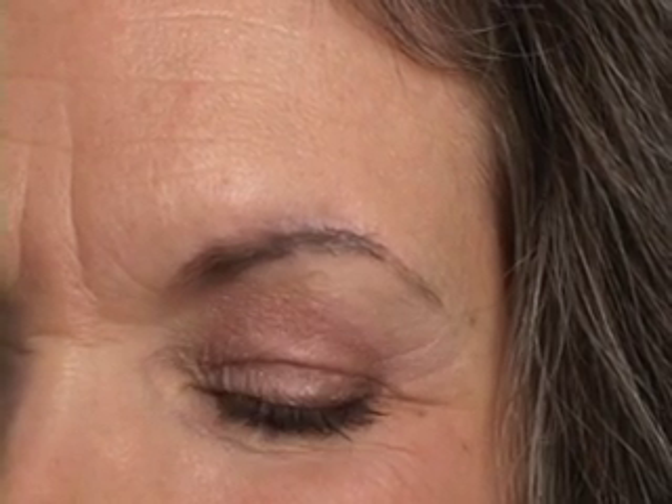We are six months out from reconstruction of this eyebrow following Mohs surgery. The scar that you barely can see is something that was done by the previous surgeon from removing the cancer that was there. What I'm showing you right now, the central one-third of that eyebrow has been reconstructed.